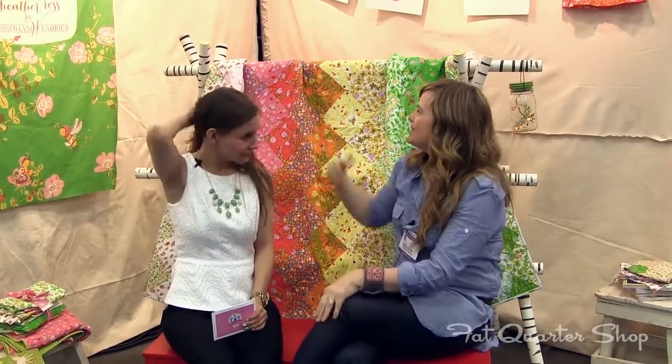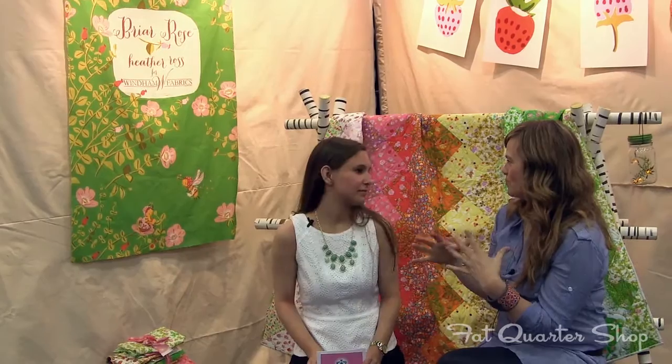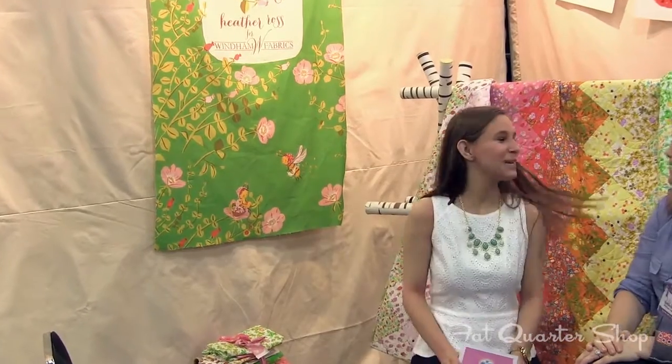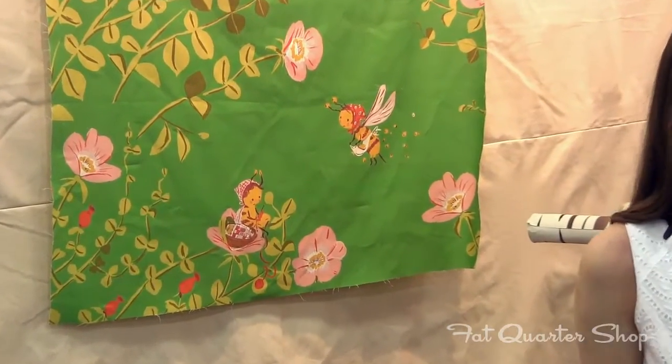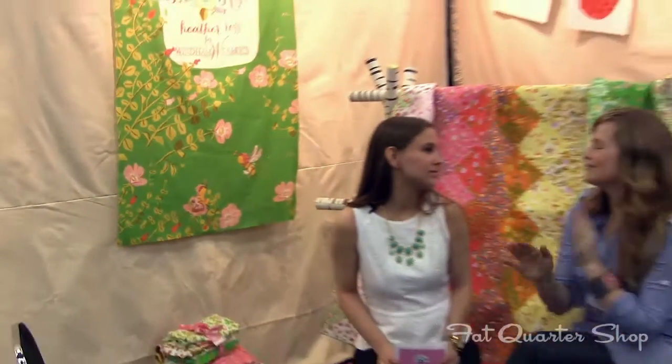We did a little blow-up of one of the prints for the banner. The whole idea behind this line, Briar Rose, was a reflection on the last couple of years — becoming a mom, going back to work, and renovating this old house in the country. That's me with a little apron full of honey, looking over at my baby. It's a working mother theme. The honeybee is the ultimate working mother, yeah. So it's about finding a balance between work and family and life.